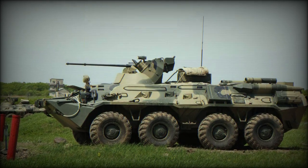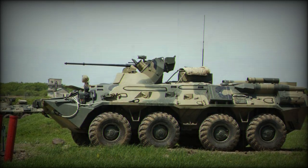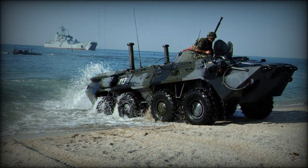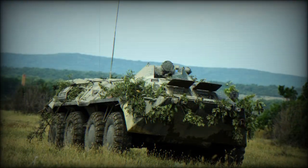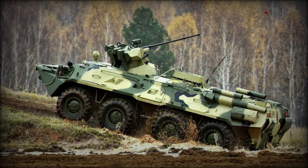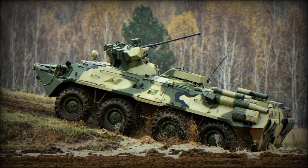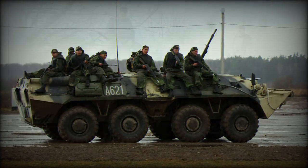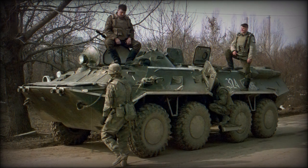The BTR-80 was the logical evolution of the wheeled armored personnel carrier BTR series that more or less hit its stride in the 1960s with the development of the BTR-60. The BTR-80 itself was developed to replace both the BTR-60 and the similar BTR-70 models and entered production in 1986, seeing operational service soon after.